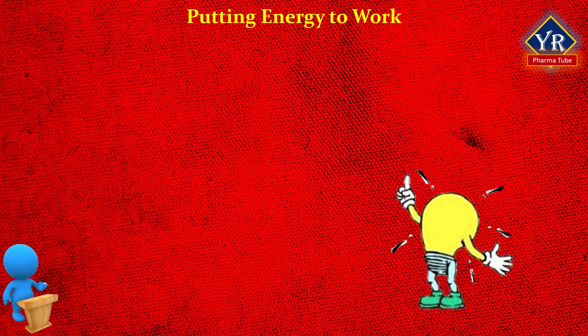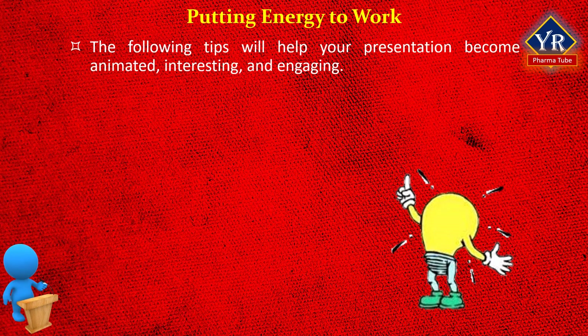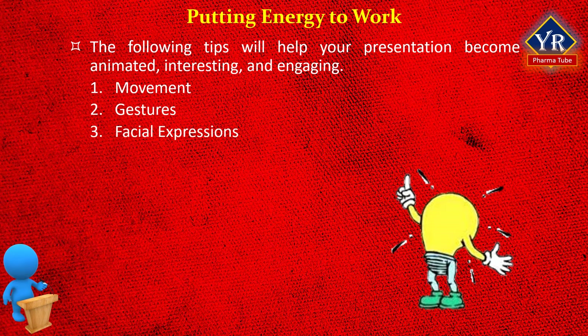Putting energy to work. The following tips will help your presentation become animated, interesting, and engaging. If you can videotape a rehearsal, watch your delivery looking for the following items: movement, gestures, facial expressions, and voice.